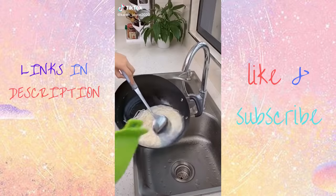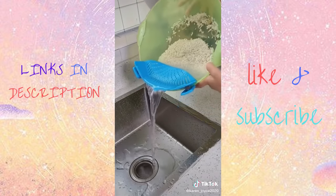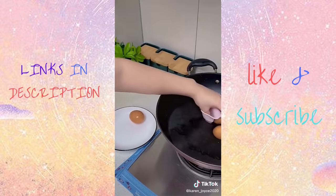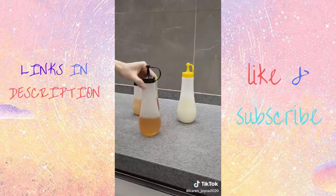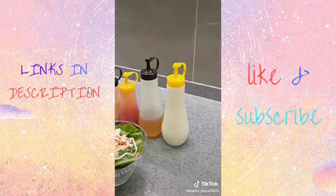Amazon kitchen favorites. First is this clip-on strainer, which is the best kitchen gadget ever made — it fits all pots and makes it so easy to strain. These heat-resistant cooking gloves are perfect for handling hot pots and pans and for when you're grilling. This salad dressing container is perfect for mixing, serving, and storing dressings, sauces, and marinade.